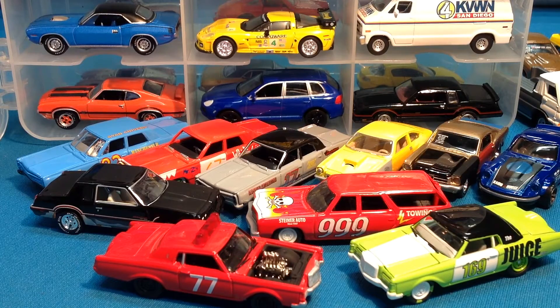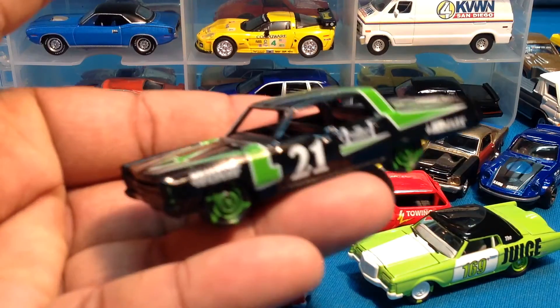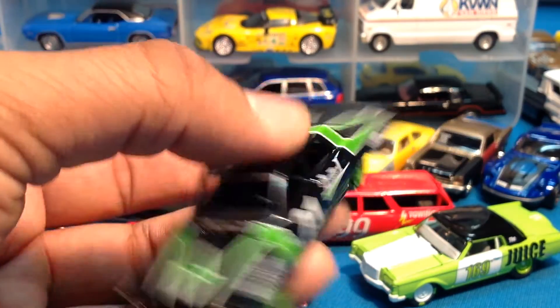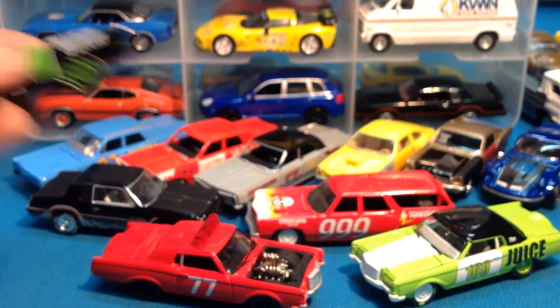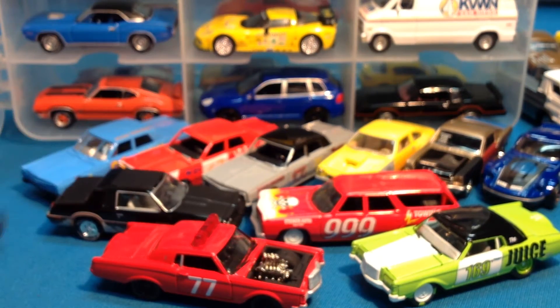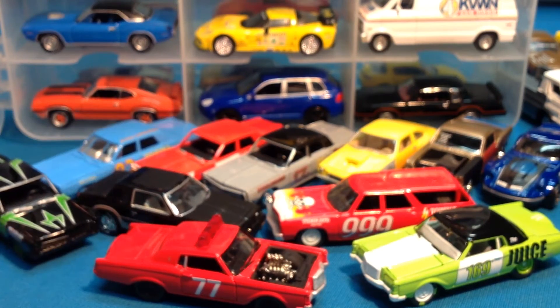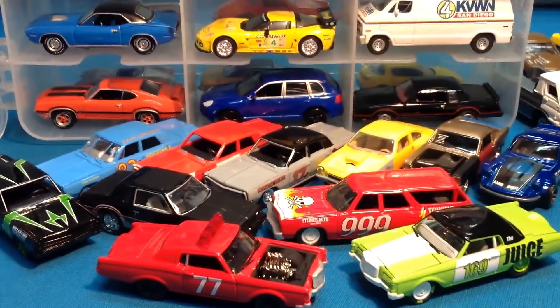This is a Plymouth Fury — it looks so much like a Galaxy to me. Here's another variation. Wow, green and black — I really like that. Let me get you in there. There we go. Let's keep it going. We need a little more space.